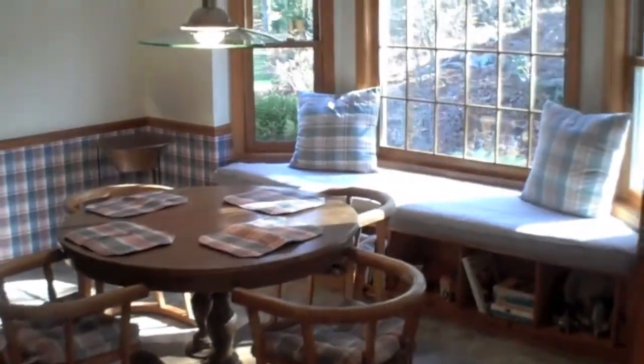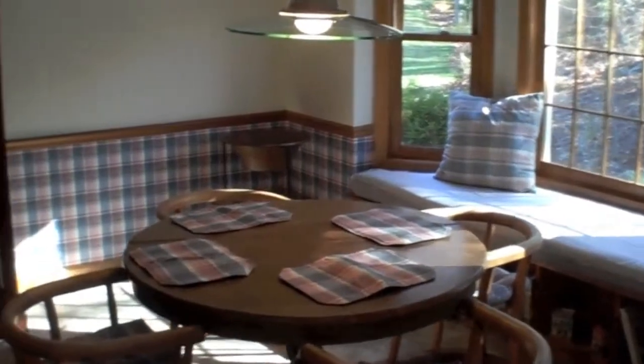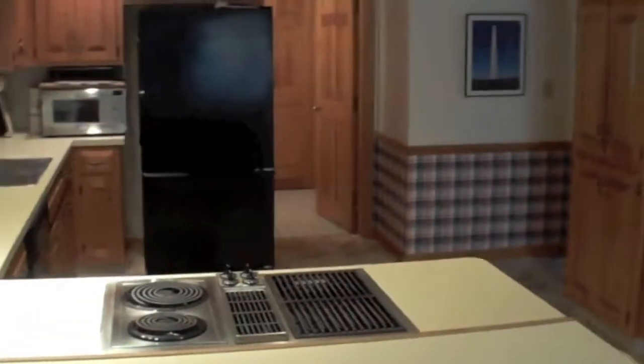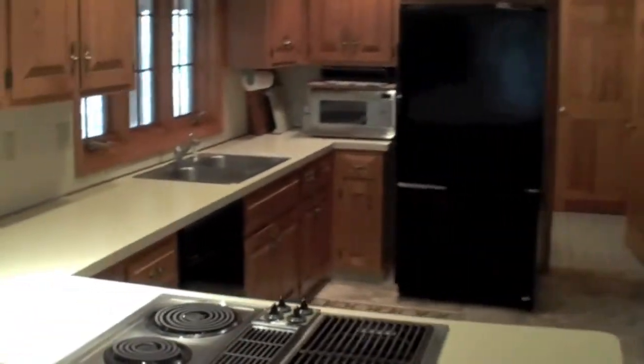From the charming window seat of the breakfast nook to the open flow of the expansive kitchen, you immediately get the sense that 22 Valleywood Road is much more of a home than just another house in this great Hopkinton neighborhood.